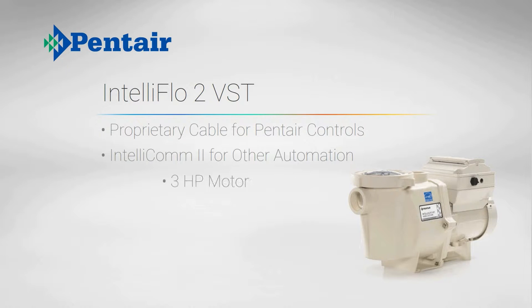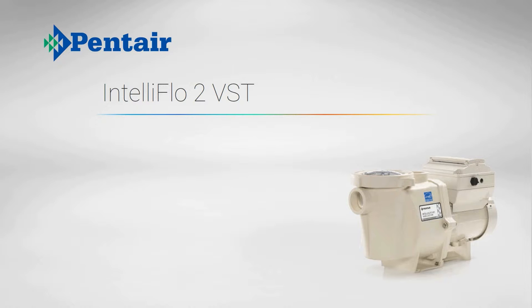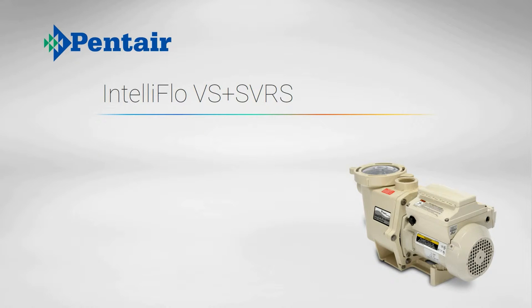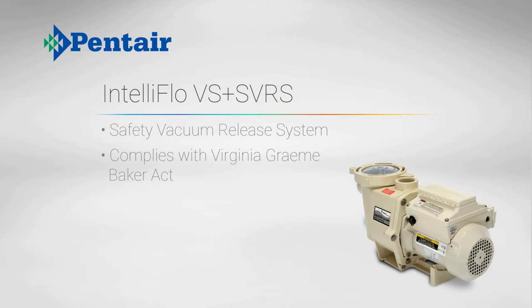Its 3 horsepower motor gives you plenty of flexibility for any pool feature or heating system, including solar pool heaters. As it is the most powerful residential variable speed pump on the market, you can usually run it at very low speeds, making it the quietest pump available. The previous generation IntelliFlow is also available with an integrated safety vacuum release system to comply with anti-entrapment requirements.